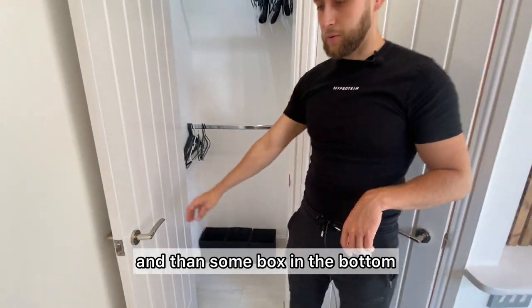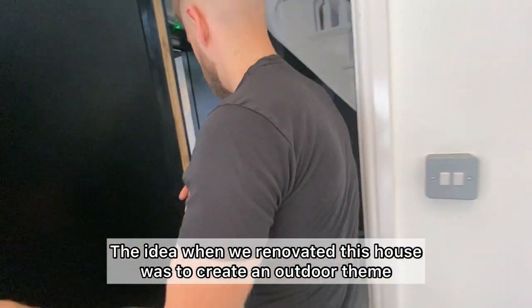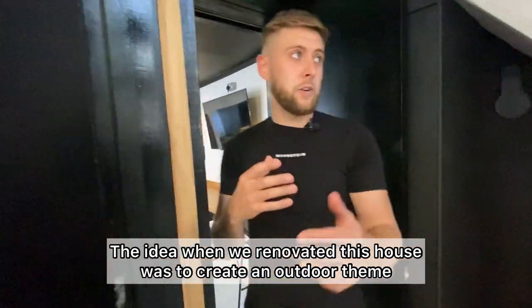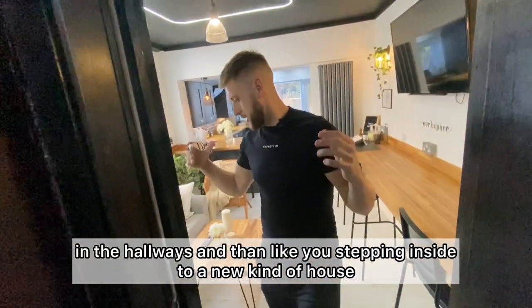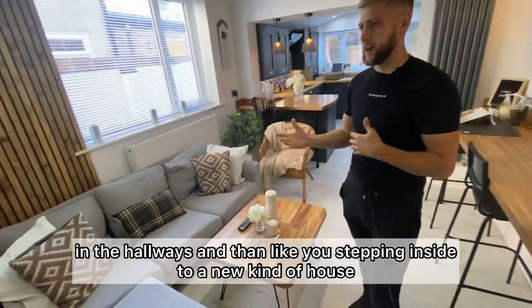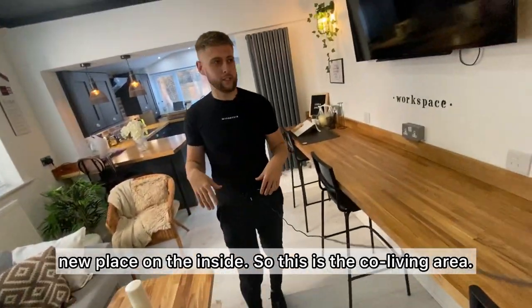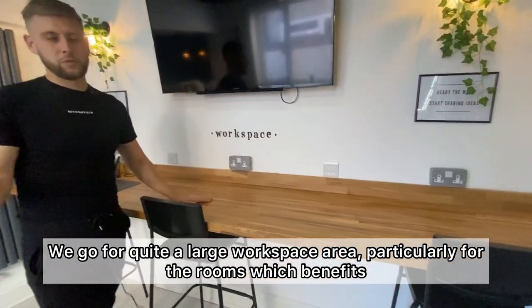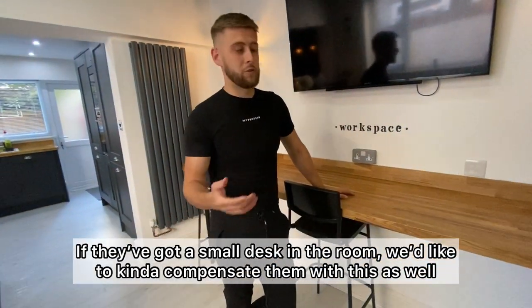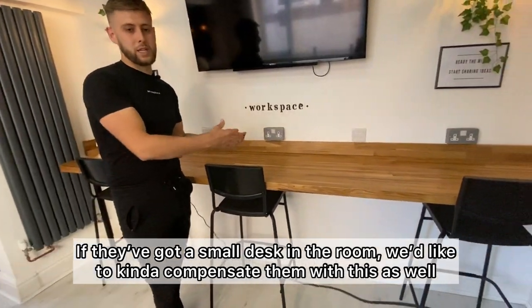And then some boxes at the bottom. The idea when we renovated this house was to create an outdoor theme in the hallways so that you feel like you're stepping inside to a new kind of place on the inside. This is the co-living area. We go for quite a large workspace area, which benefits tenants who've got a small desk in their room — we like to compensate them with this as well.